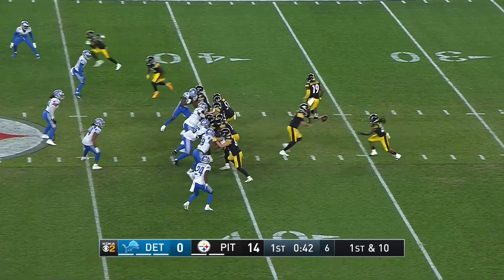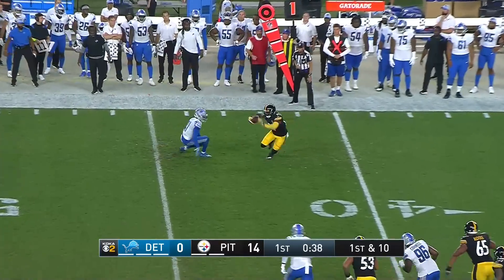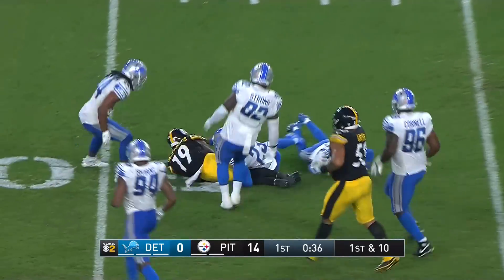It's first down and 10. Rudolph with a little play action in the flat — goes to Juju Smith-Schuster, who makes a move to the inside, and he's going to get a nice pickup.